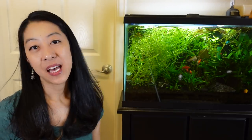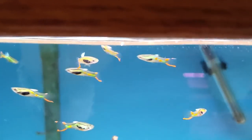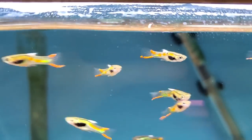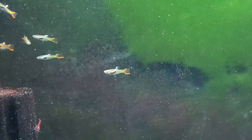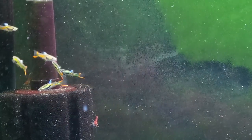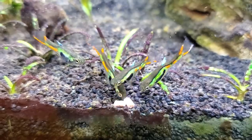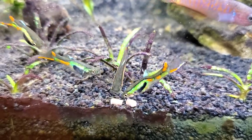Number three on the list are Endler's livebearers. If you're not familiar with them, they are like the smaller, sleeker version of their cousins, the guppies — still very colorful and active. The wild original types of Endler's livebearers often have a little patch of green on them, and people ended up line breeding them to increase that green to most of the body, giving you variants like the lime green Endler and the green laser Endler, which is what I ended up getting. This is such a lively and fun fish for a community tank. They're peaceful, not picky eaters — pretty much any kind of small community fish food works. And they are super easy to breed, like rabbits, so if you're looking for a fun project and you love seeing little baby fish pop out, this is a great fish to try.